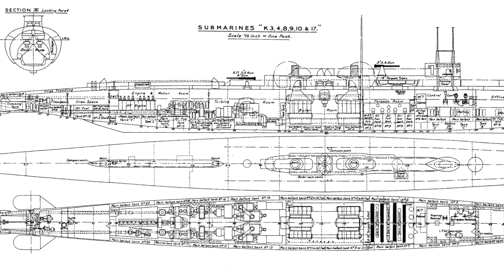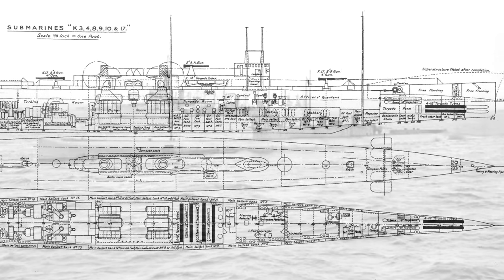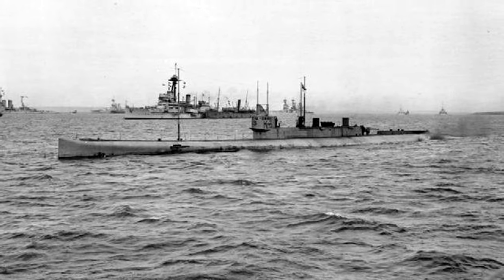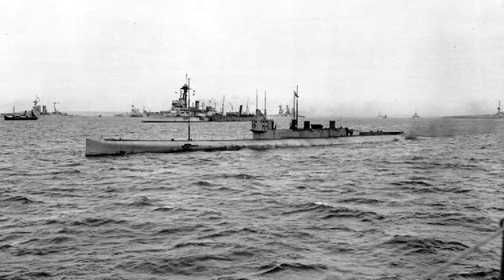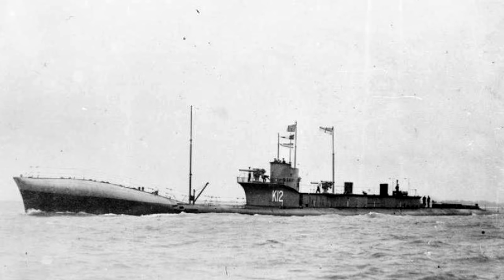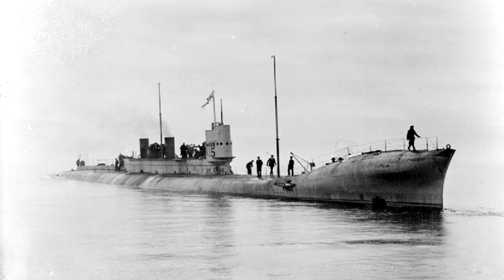These boats were massive — 103 meters in length with a beam of 8.08 meters — causing significant control and depth-keeping problems. Their internal bulkheads were only capable of surviving pressure equal to 21 meters, so if there was a hull breach at anything lower than this depth, the bulkheads would collapse. Additionally, the 103-meter length meant that if the submarine descended at a 30-degree angle, the bow would nearly reach maximum safe depth while the stern would almost breach the surface. It's understandable why only 17 of the planned 21 were built.